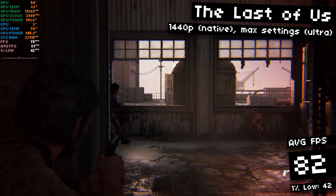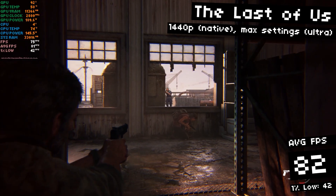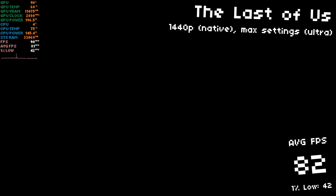There are a few stutters, as you can see — we only got 42 FPS 1% lows, so not the smoothest experience in the world, but DLSS would probably clear that up, I think. It certainly won't help the fact that I suck at this game, though.